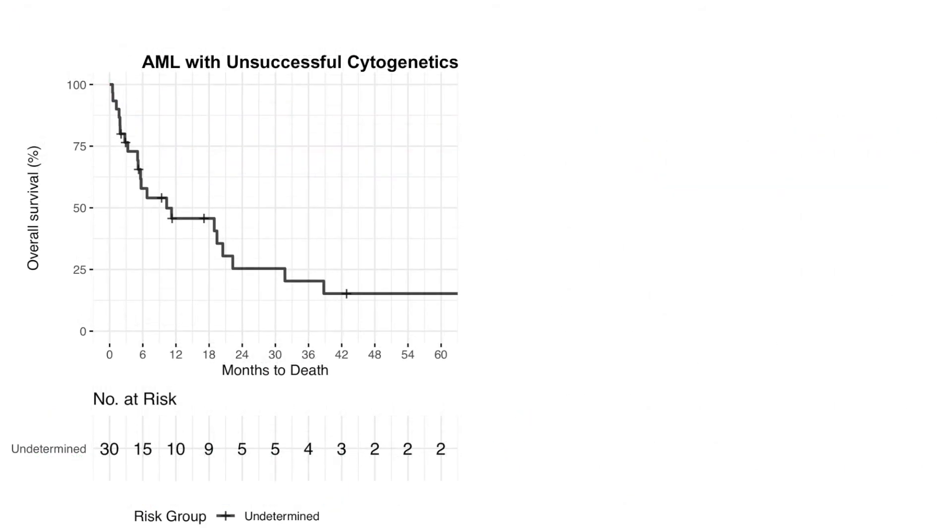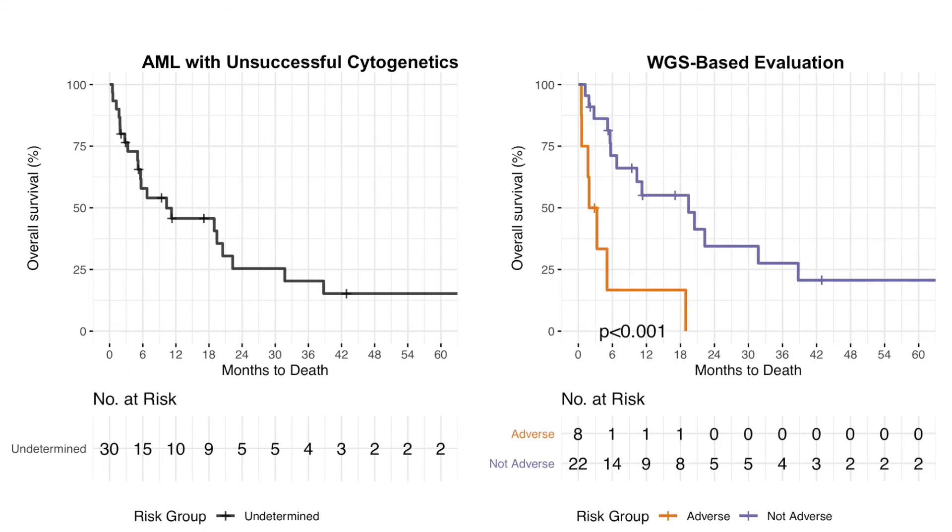Finally, we reasoned that whole genome sequencing could have the greatest benefit for patients for whom cytogenetic results were unavailable at diagnosis, which has been reported to occur in up to 20 percent of AML patients and has been associated with an unfavorable prognosis. We evaluated a cohort of 30 AML patients treated with consolidation chemotherapy alone who had unknown cytogenetics at diagnosis. Whole genome sequencing identified risk-defining chromosomal abnormalities in seven patients, and using established NCCN guidelines, reclassification into adverse or non-adverse risk showed a significant correlation with observed overall survival.